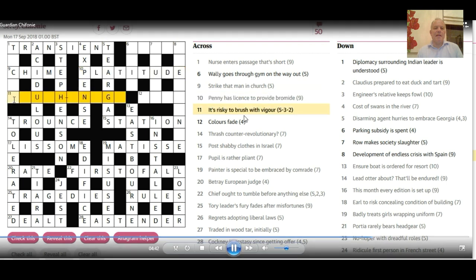11 across: it's risky — 'touch and go,' and that fits beautifully. To brush is to 'touch,' and vigor is 'go.' And 1 across: 'diplomacy' — 'tact,' obviously. We could have probably done that at the very start. 'Surrounding Indian leader' — that's I — 'is understood' — 'tacit.' That's pretty straightforward.